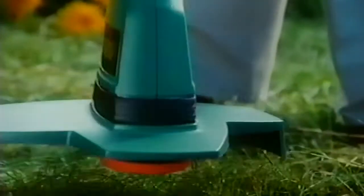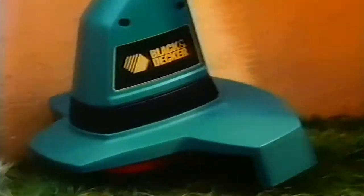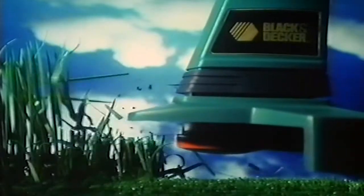When it comes to ground control, the Black & Decker Command Feed Strimmer flies low and fast. At 9,000 RPM, its tough cutting line slices through the undergrowth, with its unique command system feeding out new line for non-stop action.